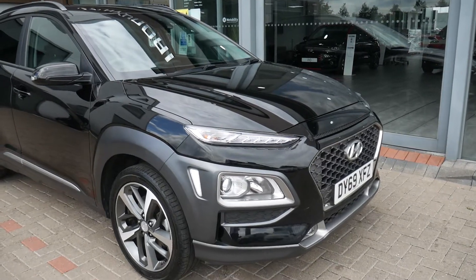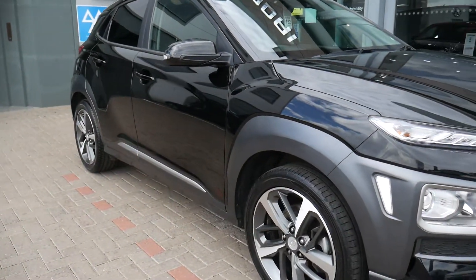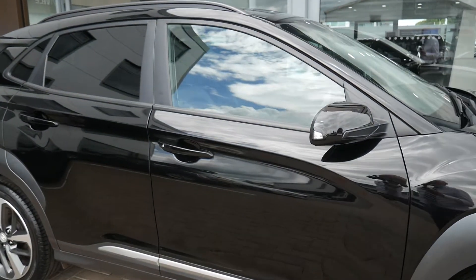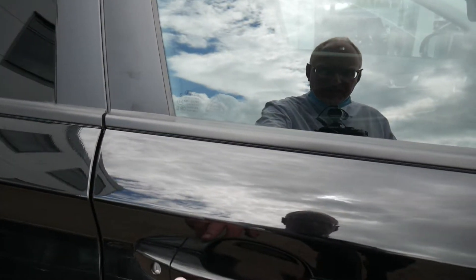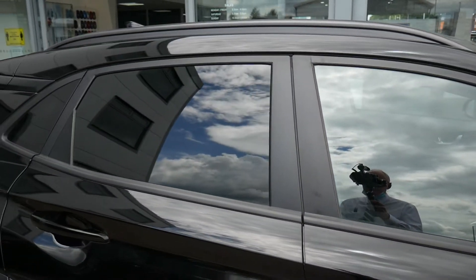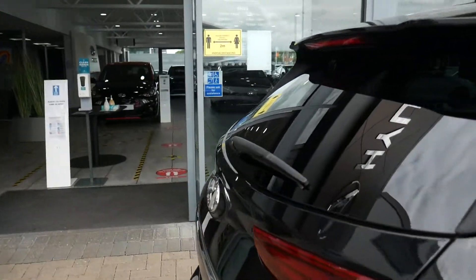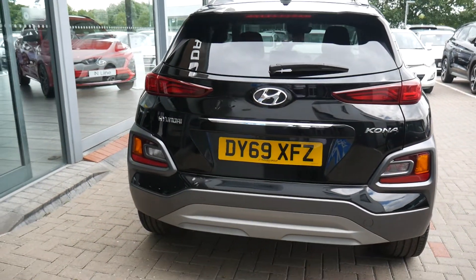It comes fully equipped with LED daytime running lights, alloy wheels, body coloured door mirrors and door handles with buttons on them for keyless entry, roof rails on the top of the vehicle, privacy glass in the rear, rear parking sensors and a rear parking camera.